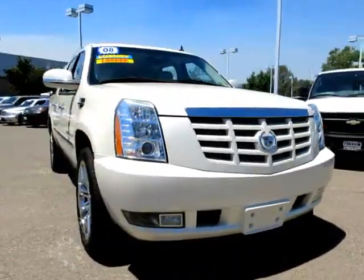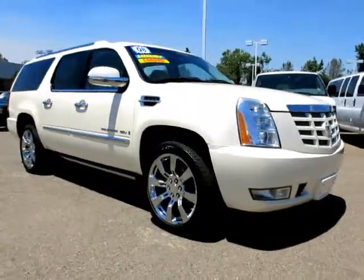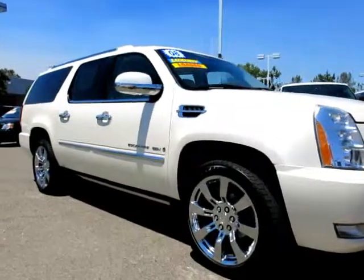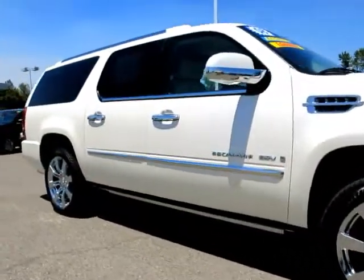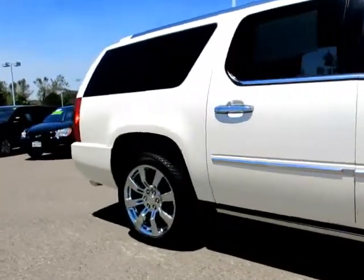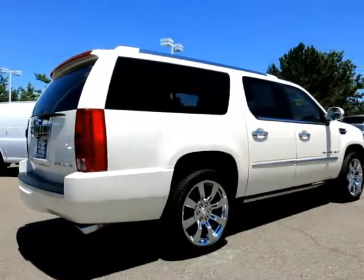Here's another example of a great Folsom Chevy vehicle. It comes equipped with power windows, tilt wheel, roof rack, running boards, traction control, OnStar, satellite radio, privacy glass, daytime running lights, keyless entry, and moon roof.